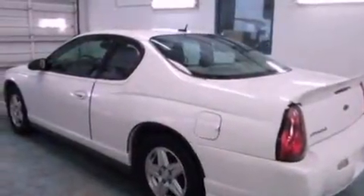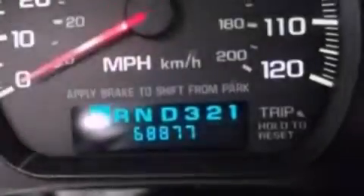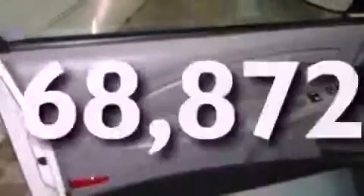Features include full-power accessories, a six-speaker audio system, four-wheel independent suspension, 12-volt power outlets, privacy glass, OnStar, daytime sensing headlights, a passenger side airbag, door reinforcement beams, and this vehicle has fewer than 69,000 miles on the odometer.